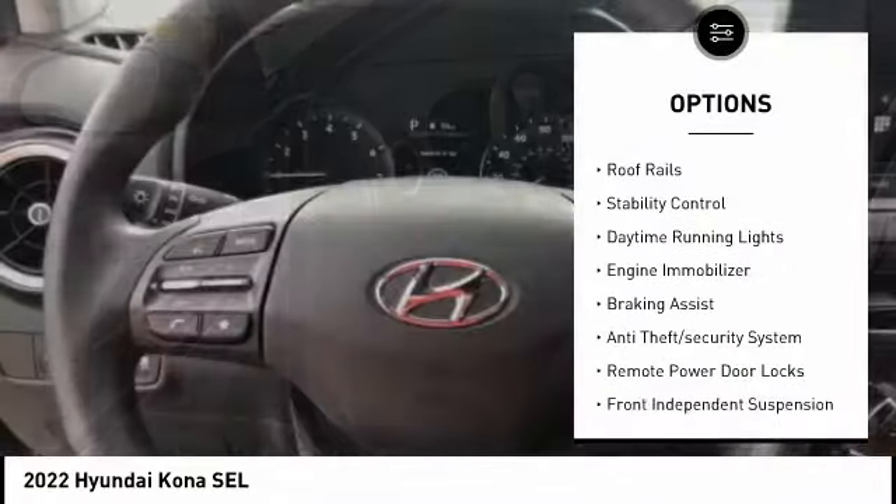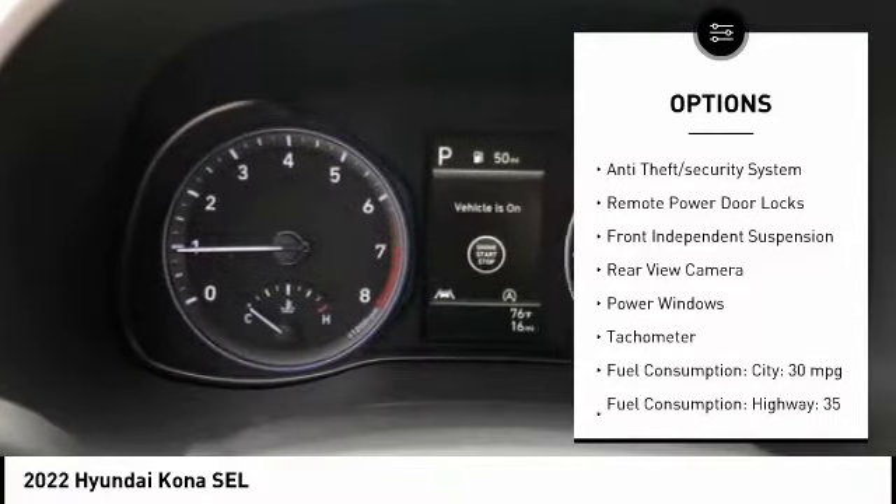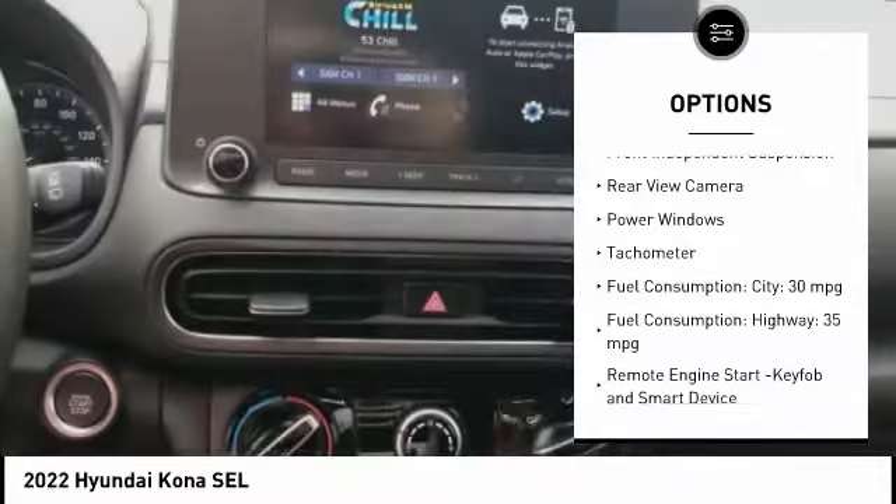Tire pressure monitoring system. Roof rails. Stability control. Daytime running light. Engine immobilizer. Braking assist.